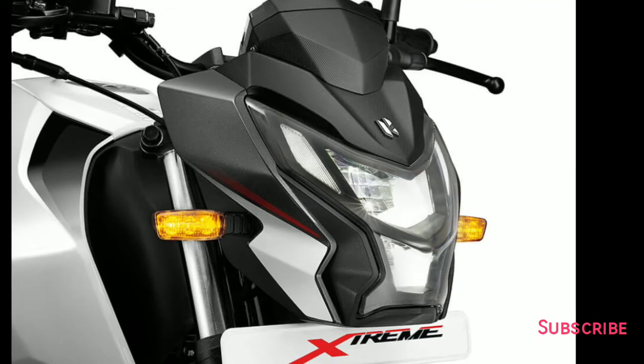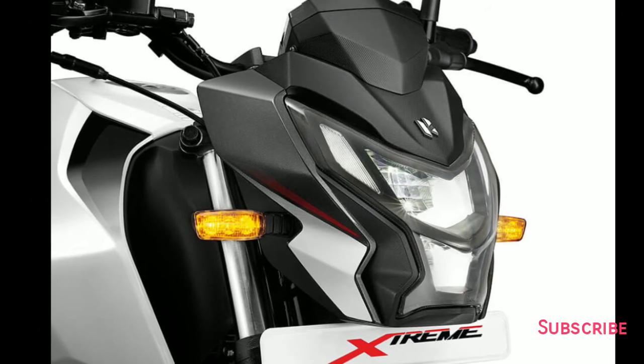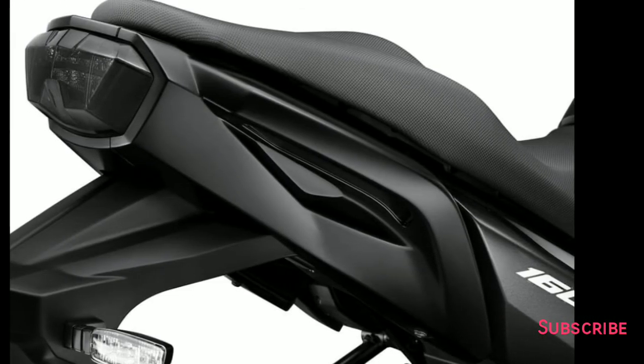Hero MotoCorp has given a hazard light function in the Extreme 160R. It is a handy safety feature most commonly found in higher-capacity motorcycles. We appreciate Hero for offering this feature on this bike.